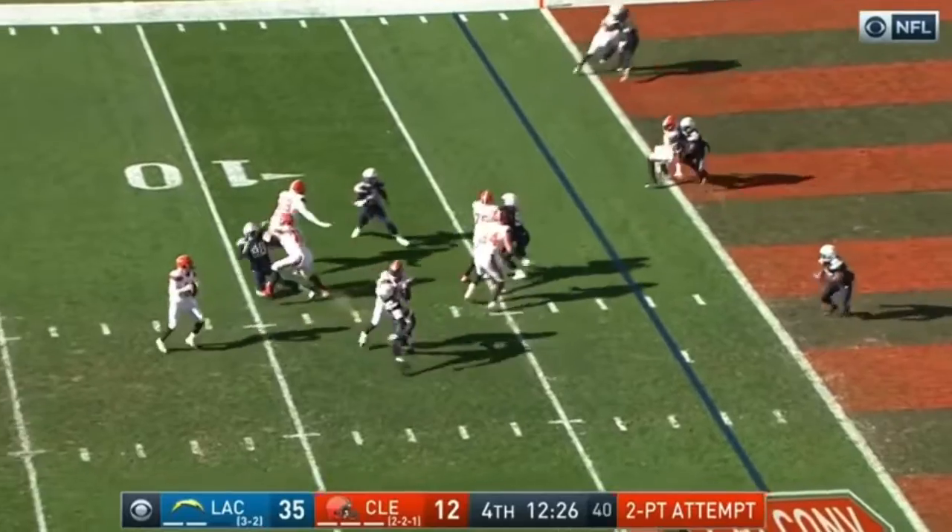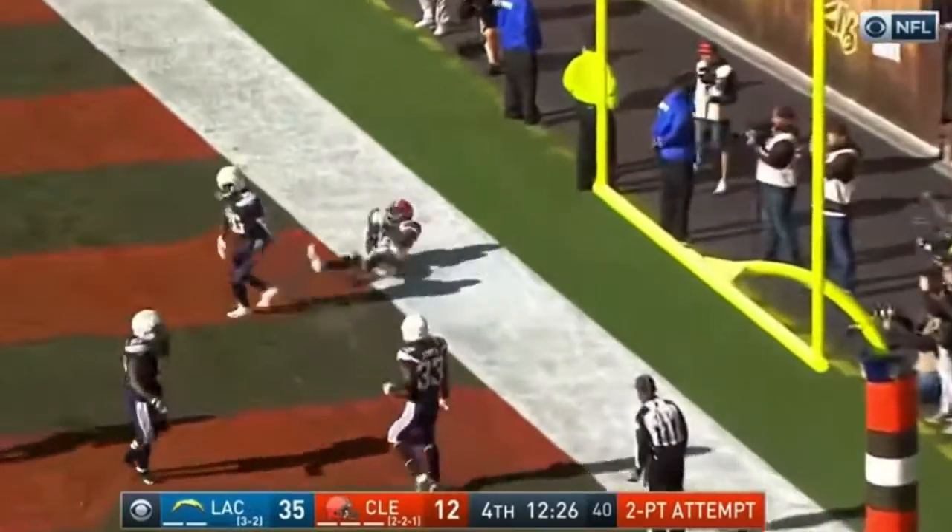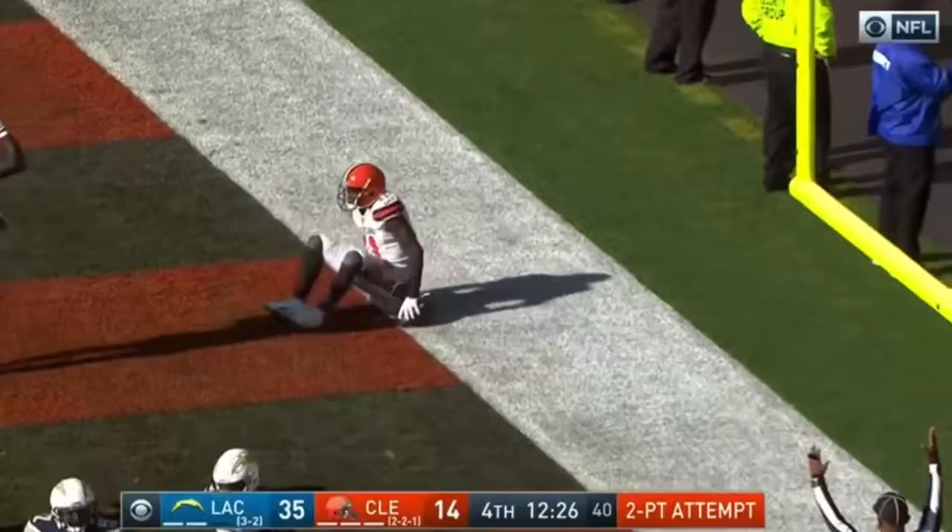Mayfield, protected again, to the end zone — and it is caught. That's Callaway running back.